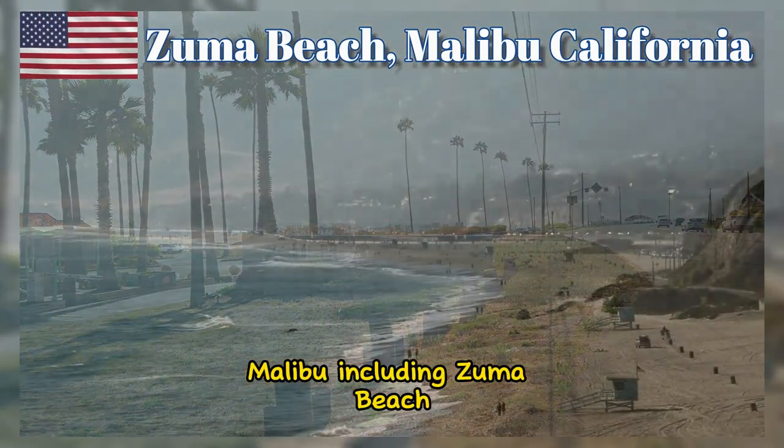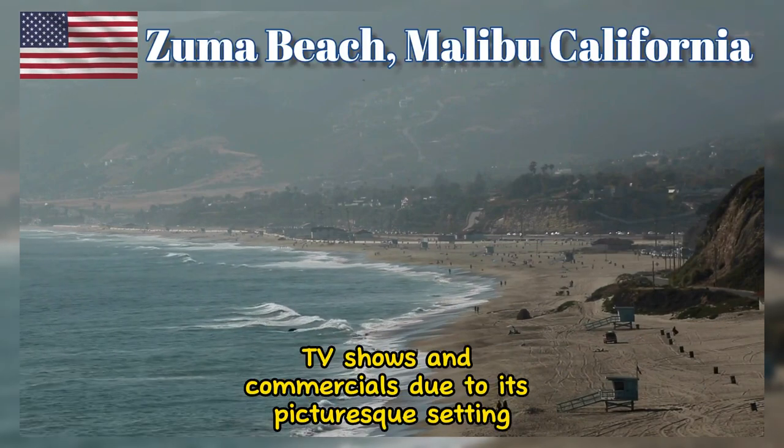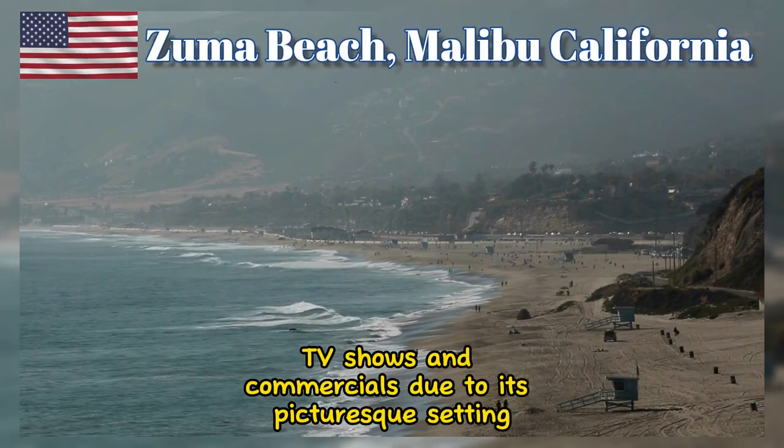Malibu, including Zuma Beach, has been used as a filming location for numerous movies, TV shows, and commercials due to its picturesque setting.